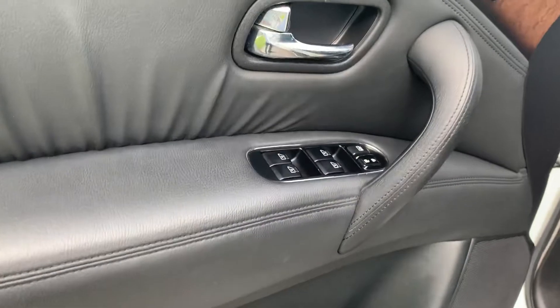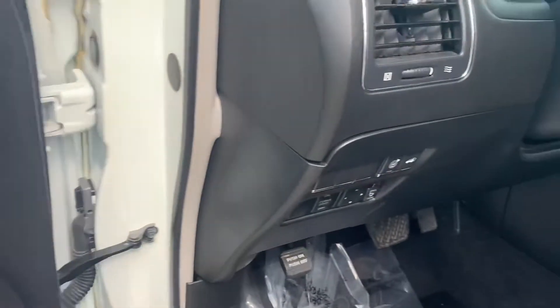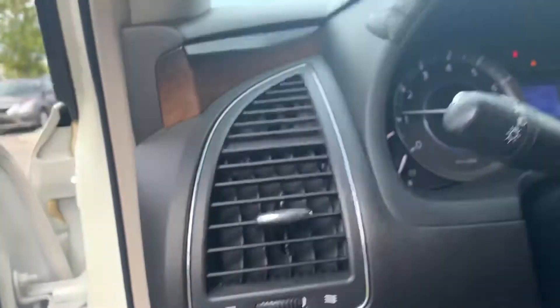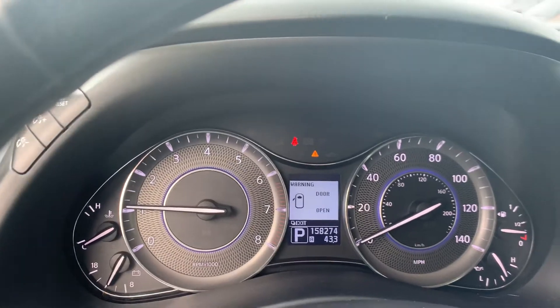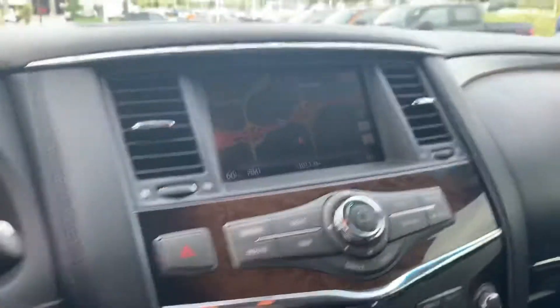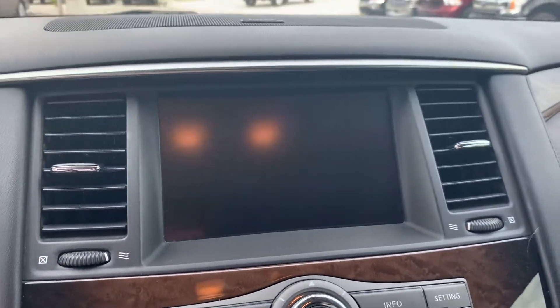Here's some of the equipment that this one has — you can see this is the door panels. Walking around through, you can see here it has 158,000 miles on your cluster. It also comes with a 360 camera.